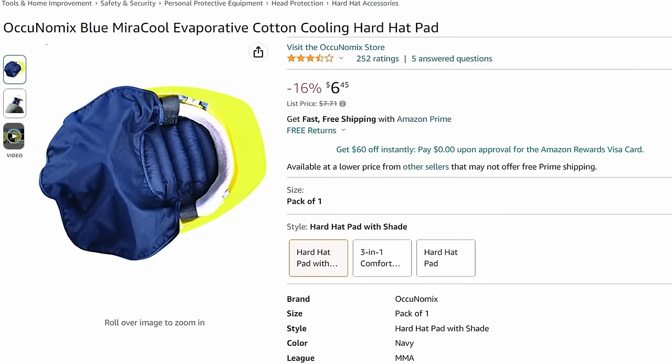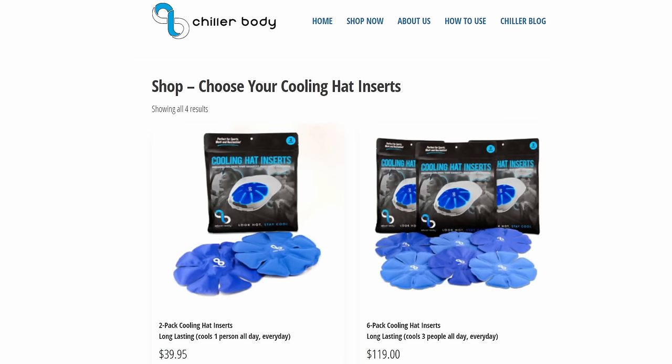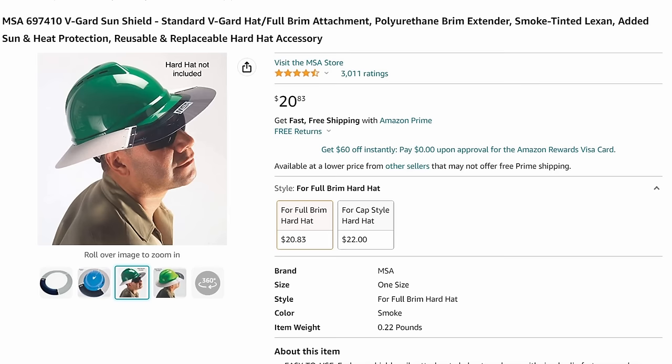There's also a pretty interesting hard hat insert that cools you off — I believe you freeze it or wet it. When I was working on the railroad, I got a hard hat visor. MSA makes an approved accessory that attaches to a full-brim hard hat and makes it like a sombrero, except the front has a clear tinted section so you can look up without visual obstruction. It looks like a satellite dish, and people will laugh — but guaranteed when it gets warmer, they'll ask where you got it.